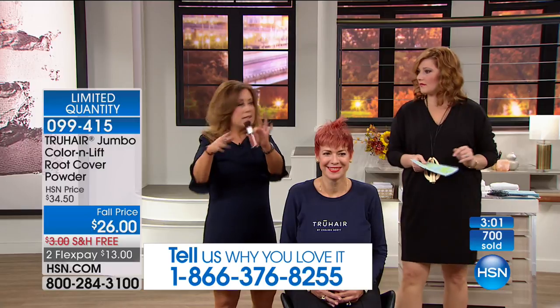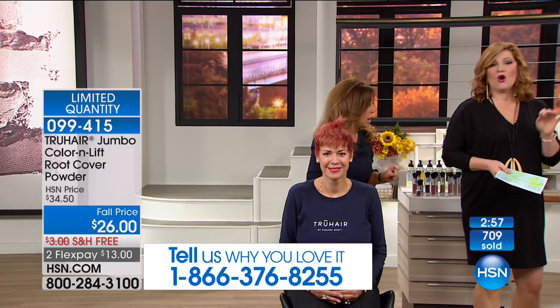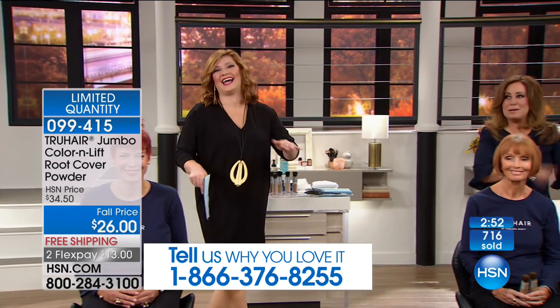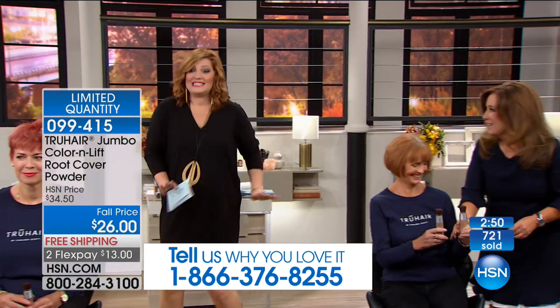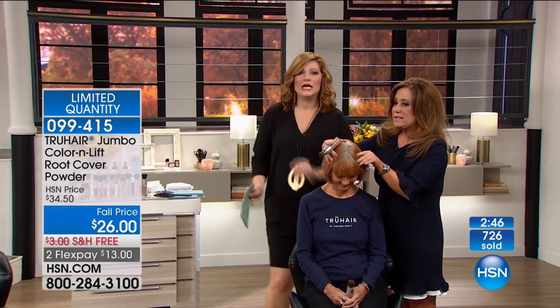Now, obviously this is not permanent — this is temporary. It's going to wash out when you get in the shower, but it stays with you. It's staying with you until you shampoo it out. It's not on your pillows, not on your sheets, not on your hands. It's not making a mess. Now this is auburn — watch her root. Look — it's gone! She had some major roots. These girls are part of our True Hair family.